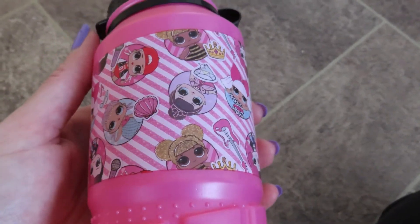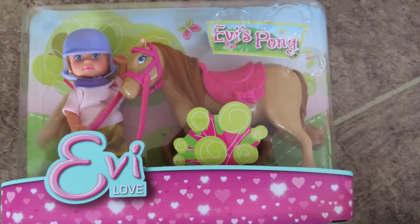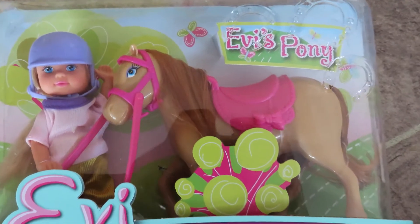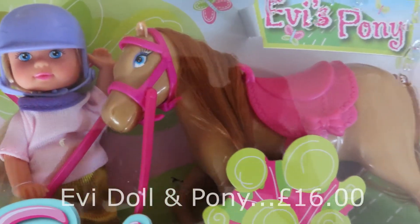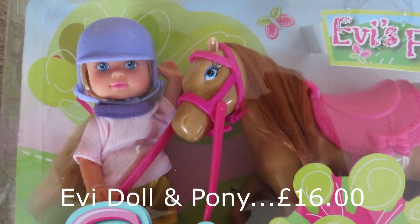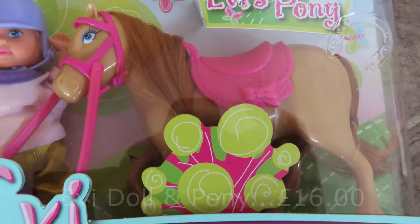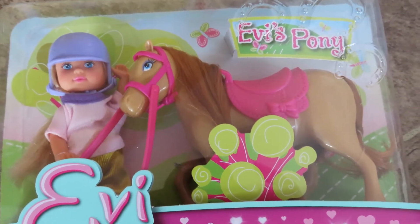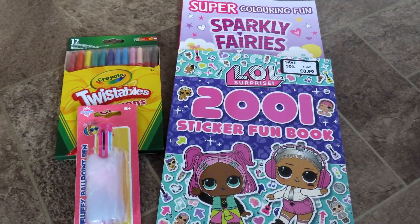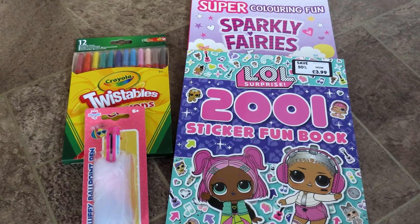Next is this LOL drinks bottle, and I also got Zach a Super Mario one as well for him to open on the day so he doesn't feel too left out — this was £4. Next is this Evie doll and pony, and she loves little dolls and things like this. I thought it'd be very sweet to get an Evie doll with her own little horse that she can get Evie to ride on. It comes with the hat and the reins and things like that, so I know she'll love this, and this was £16.